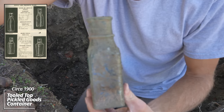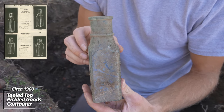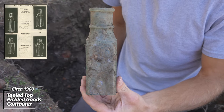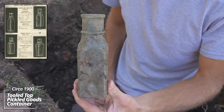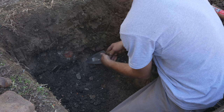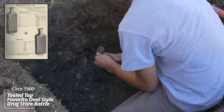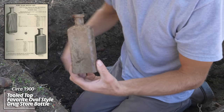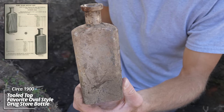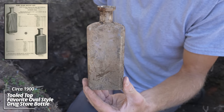Oh yeah, a tool-top pickle bottle — oh that's awesome. Looks to be in good shape, that's pre-1900. Tool-top drugstore bottle. No embossing, but again, good age. I'd say pre-1900 on this one as well.